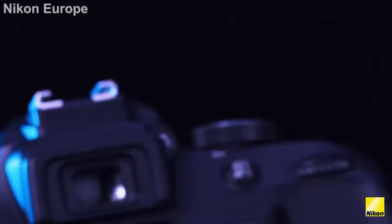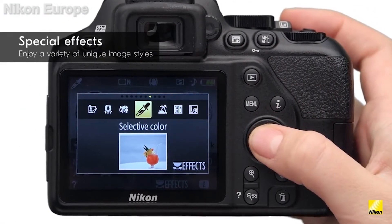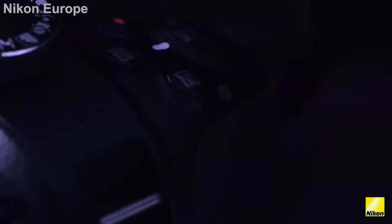As you can see, the D3400 is two years older than the D3500. Let's see if this age difference between the two cameras makes a big difference.